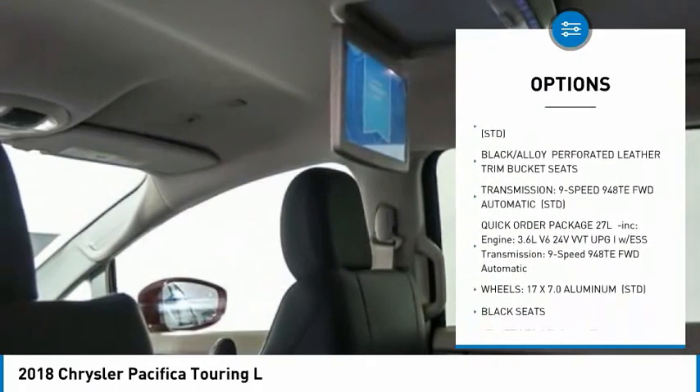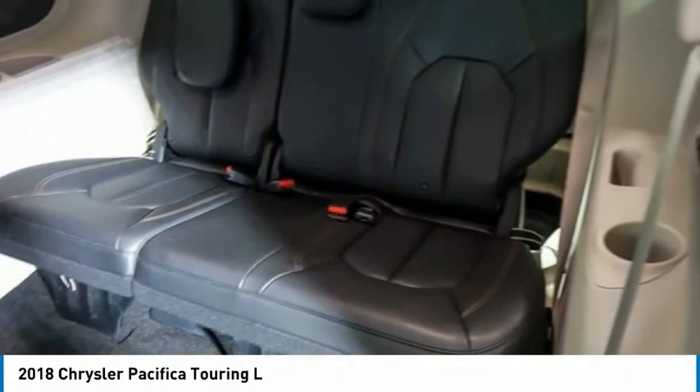Remote engine start, power lift gate, brake assist, traction control, and stability control.